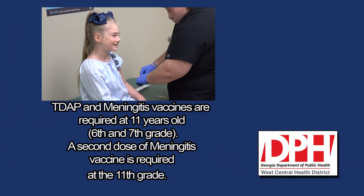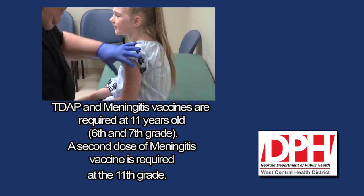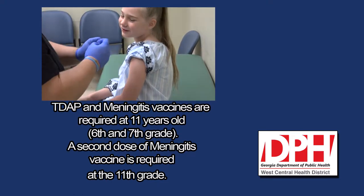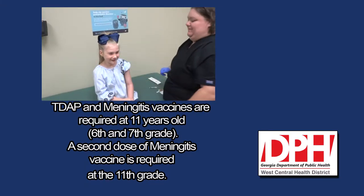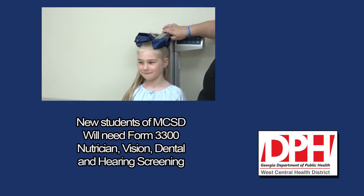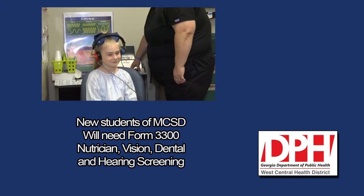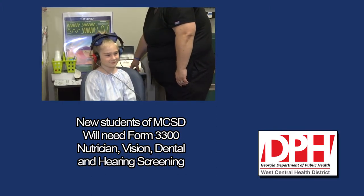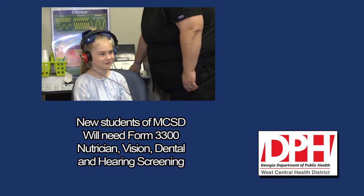In Georgia, there are requirements for child care in school based on the age of the child. At 11 years old, which is 6th and 7th grade, there is a Tdap and meningitis vaccine requirement. At 11th grade, a second dose of meningitis vaccine is also required. Also, if new to Muscogee County School District, the child will also need a needs assessment — nutrition, eye, ear, and dental screening. That is Form 3300.